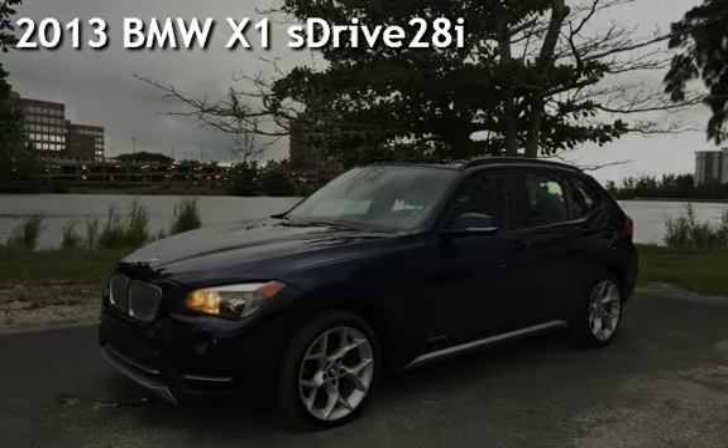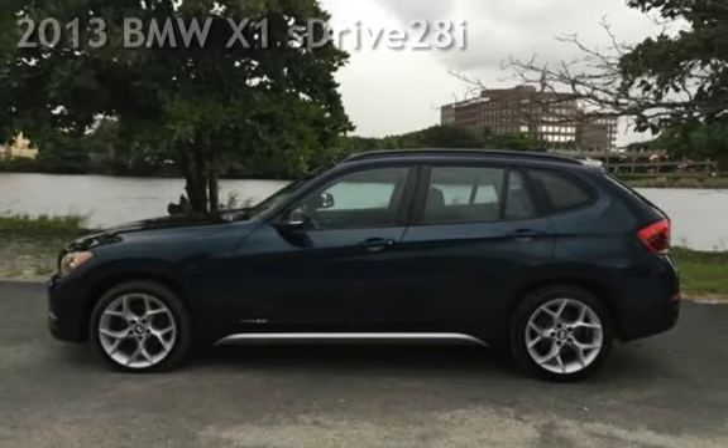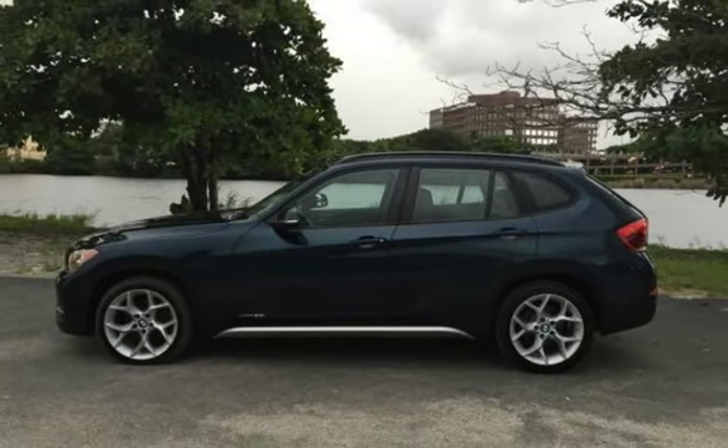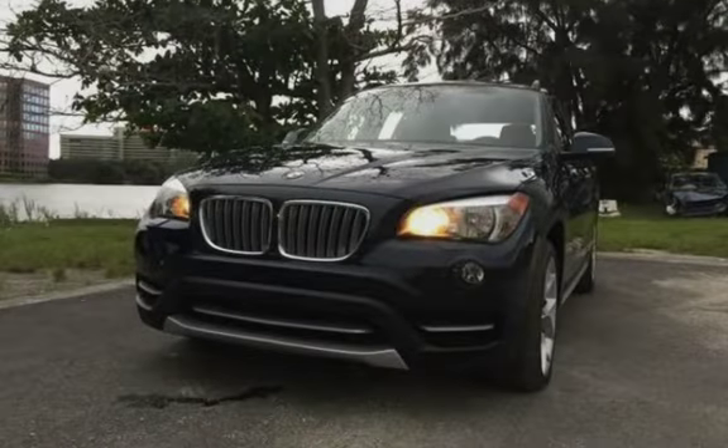Presenting a pre-owned 2013 BMW X1. This four-door SUV has a four-cylinder, 2.0-liter i4 engine, with rear-wheel drive and an automatic transmission.